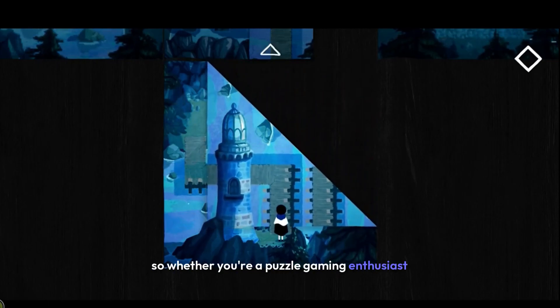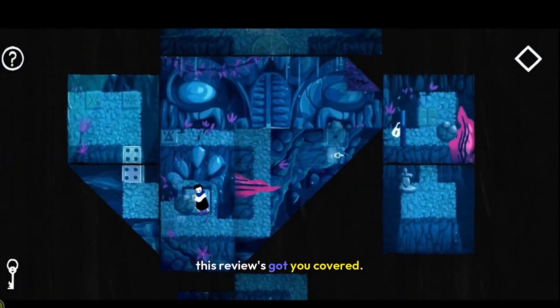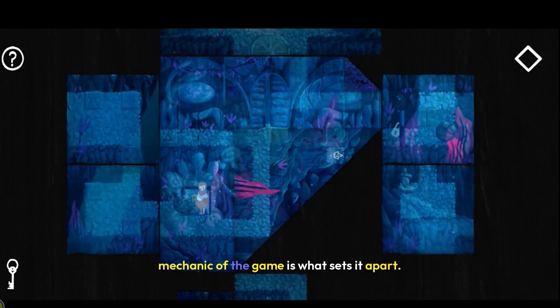So whether you're a puzzle gaming enthusiast or just looking for something fresh and captivating, this review's got you covered. The core mechanic of the game is what sets it apart.